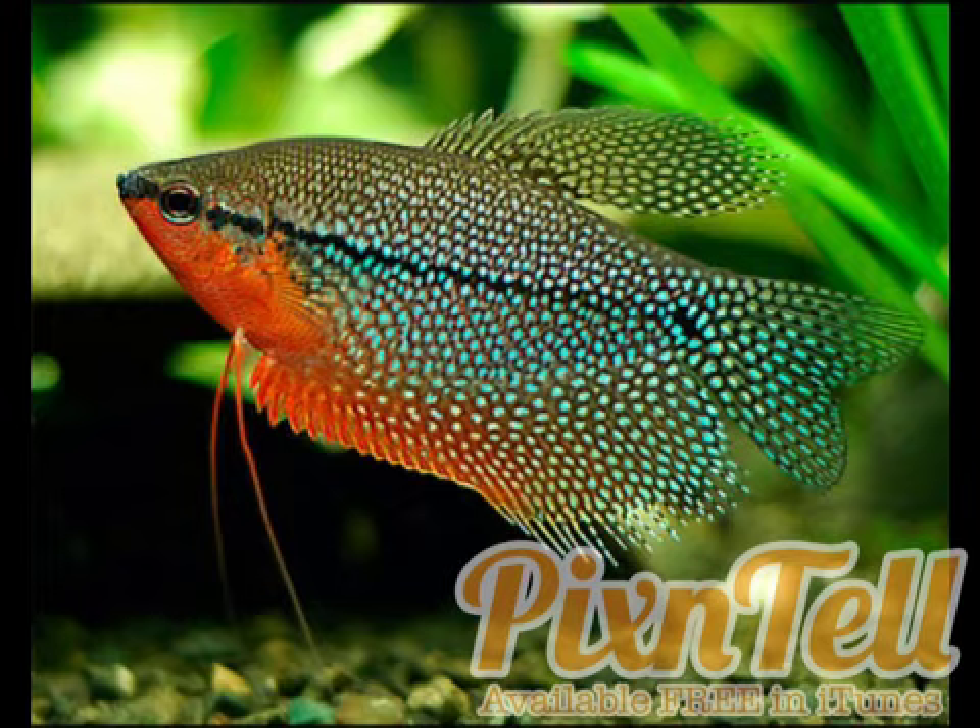These fish have an average lifespan of five to eight years. There are reports of this fish living to be 17 years old with extremely great care — I would love to have a 17-year-old fish. I really would.